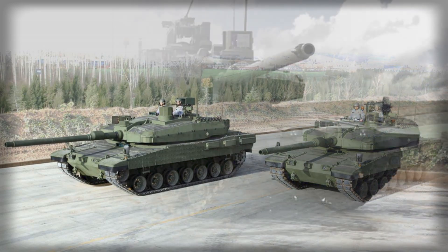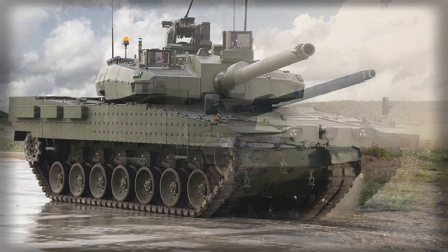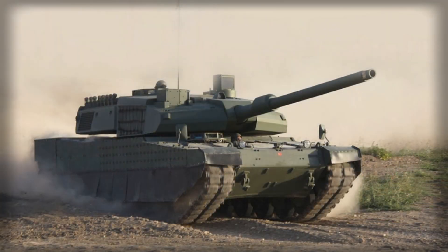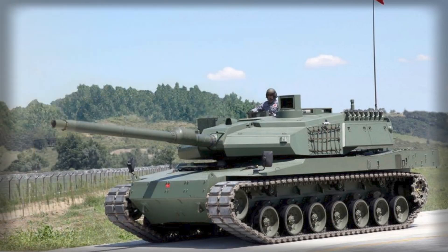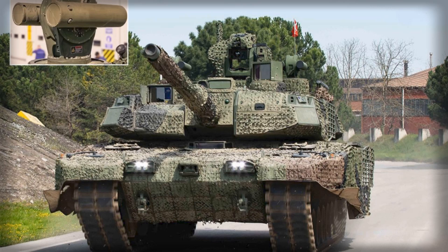The ALTAY program reflects Turkey's long-term commitment to developing an indigenous main battle tank that meets modern operational requirements. Previous stages of the program encountered challenges, particularly in engine sourcing and armor integration. However, the completion of subsystem testing indicates that these technical hurdles are being systematically addressed. Aselsan's role has been central in ensuring that the tank can operate without reliance on imported critical technologies.